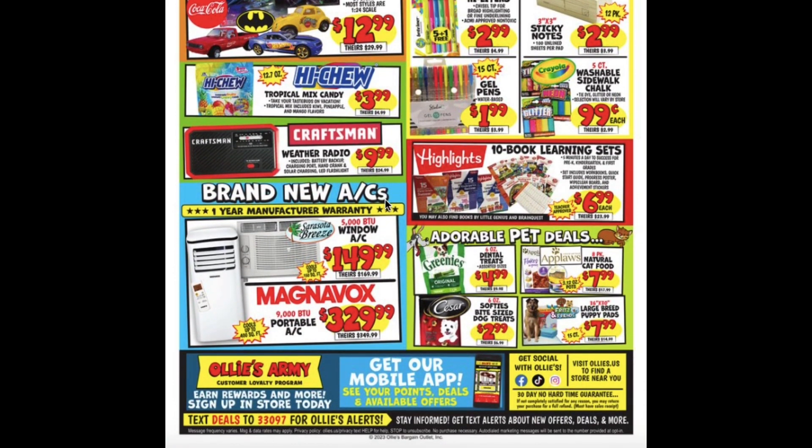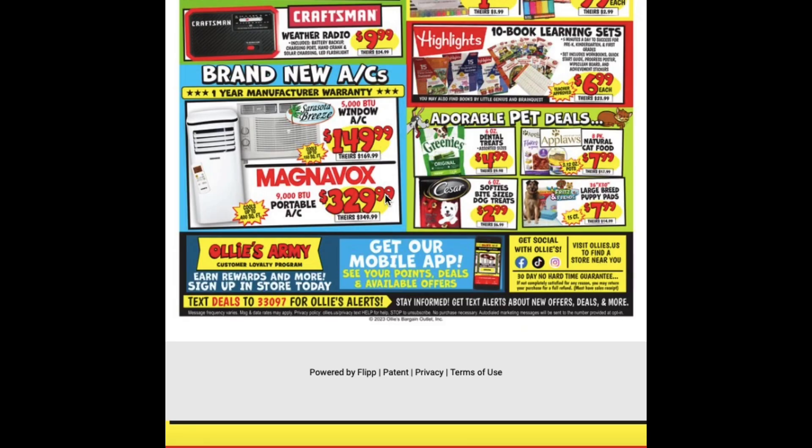5,000 BTU Window AC for $150, and the Magnavox Portable AC that's for the 9,000 BTU is $329.99. Dental Treats $4.99, Natural Cat Food for $7.99, Softies Bite Size Dog Treats for $2.99, and some of the Large Breed Puppy Pads for $7.99.